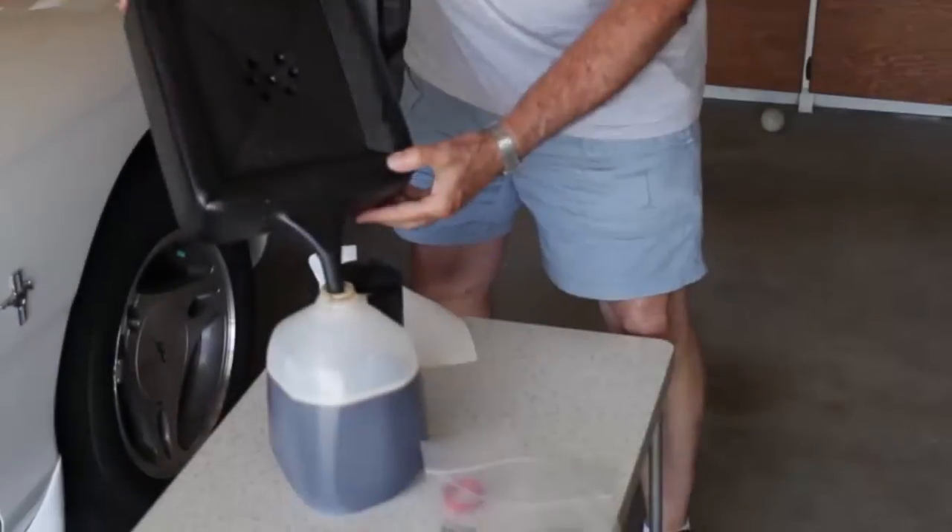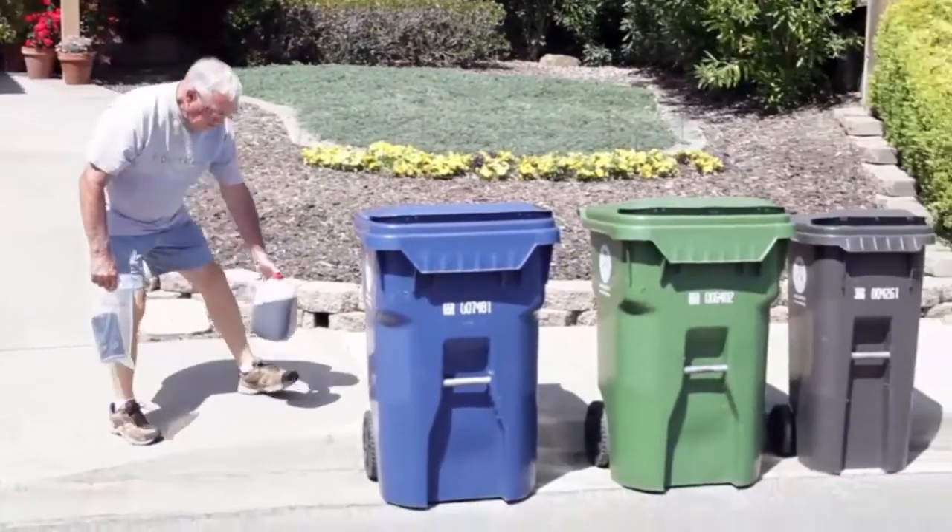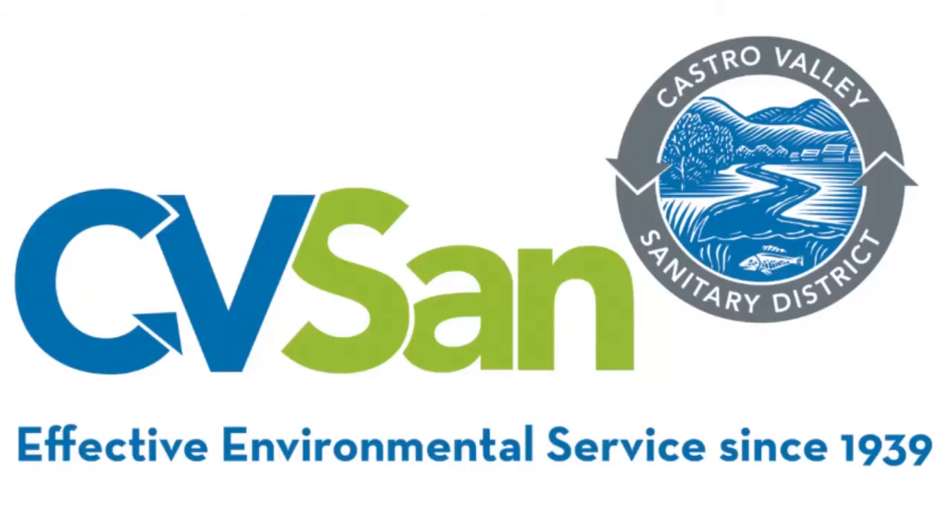Single and multi-family residences can drop off used oil and filters at certified collection centers. Visit CVSAN.org for a list of locations.